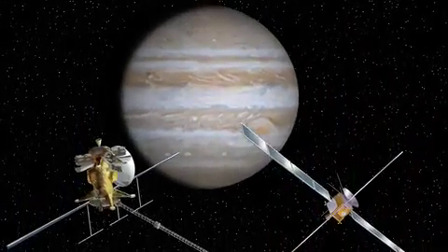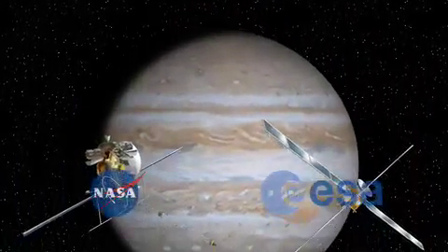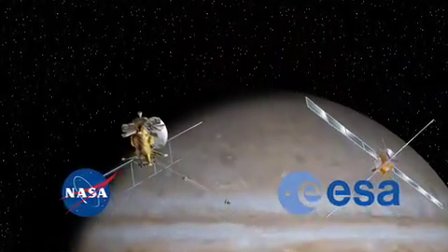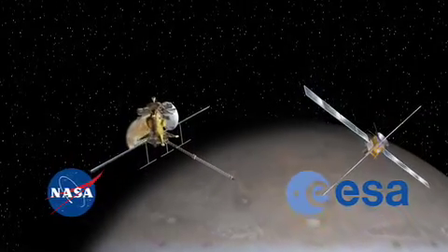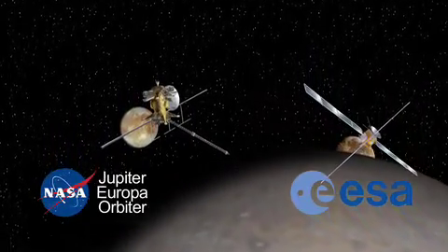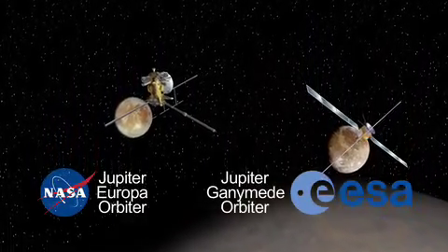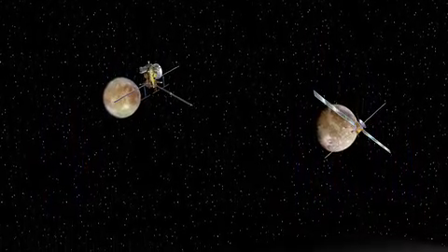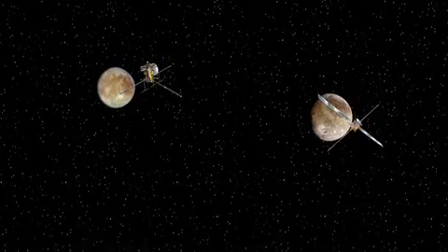The Europa Jupiter System mission is a partnership between ESA and NASA to send two spacecraft to the Jupiter system — one to orbit Europa, the other to orbit Ganymede — to understand what we're phrasing as the emergence of habitable worlds around gas giants.